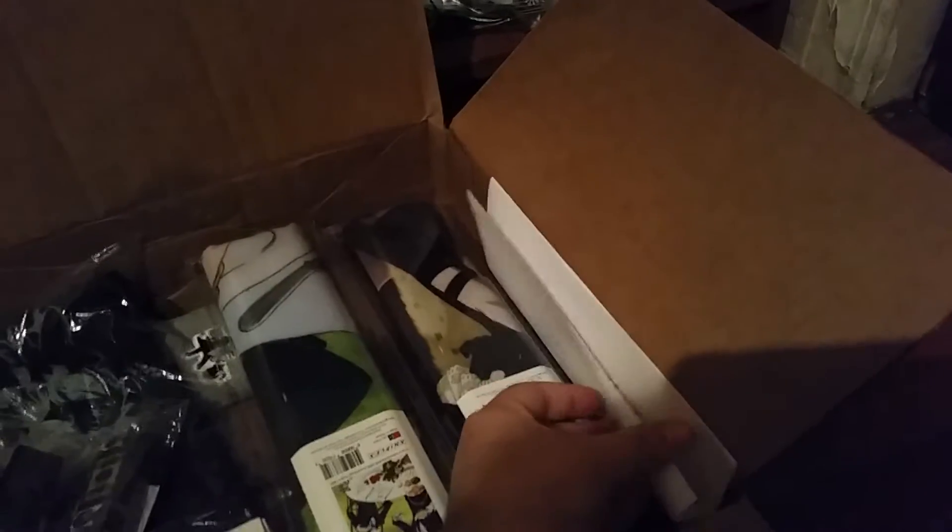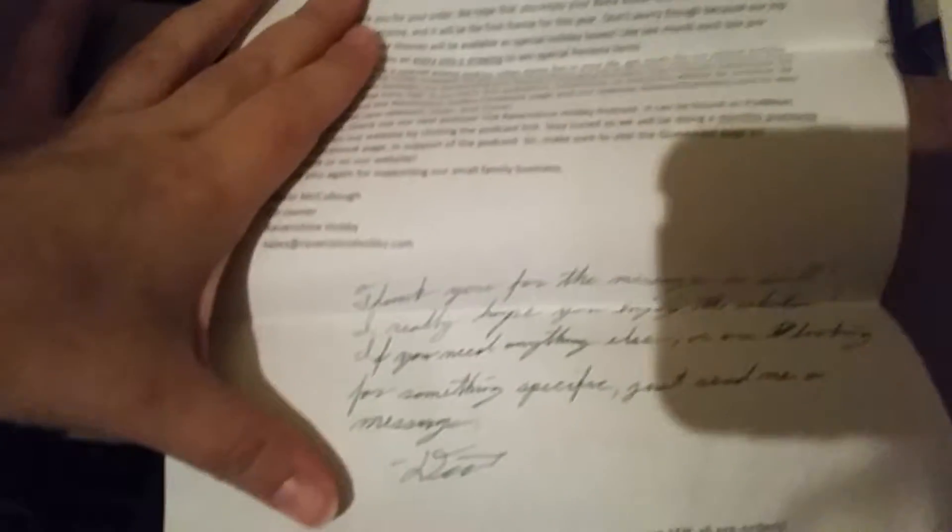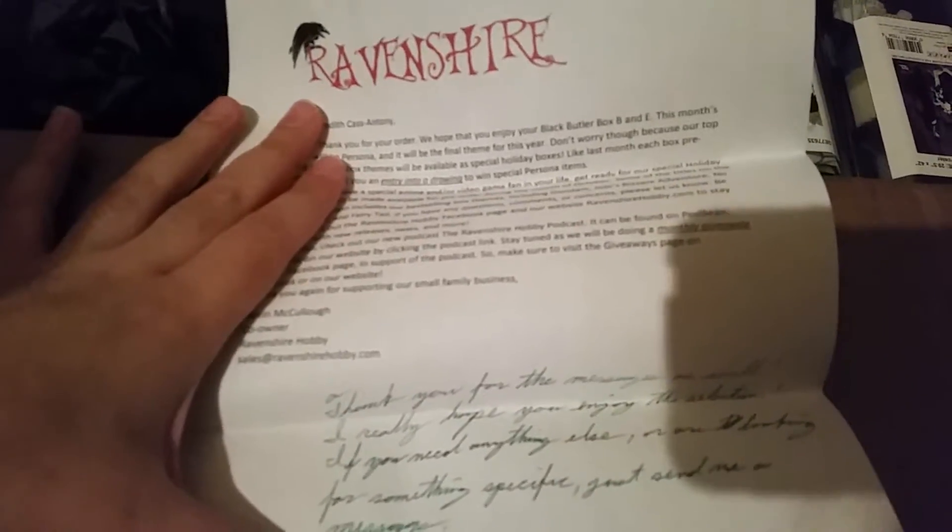Wow, look at all this good stuff. I am really, really stoked. Let's see what we got. First of all we have... wow, I'm definitely gonna read this a little later because I just can't help myself. Wow, look at all this awesomeness.